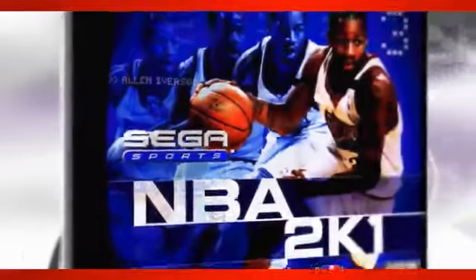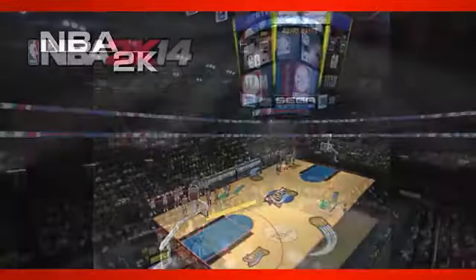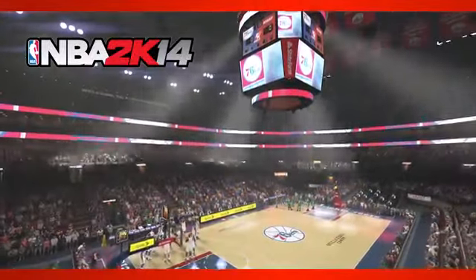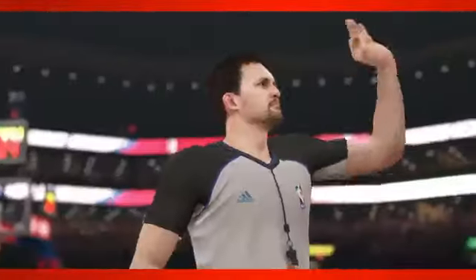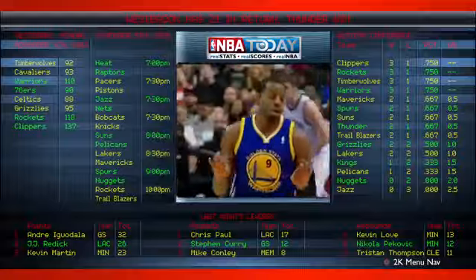2K's Visual Concepts Studio has seen it all in the video game world. Founded in 1988, the team has experienced new gaming system launches over the years, but never one like this year with the launch of PlayStation 4 and Xbox One. Re-energized by the new systems' technology, the seasoned team at VC has developed a completely new experience for next-gen NBA 2K14, featuring rebuilt game modes, a brand new gameplay engine, and stunning lifelike graphics.